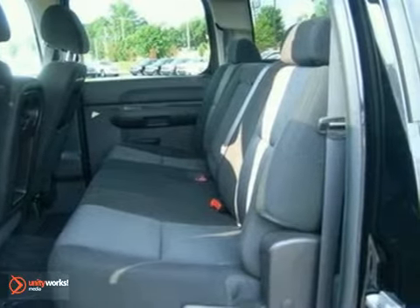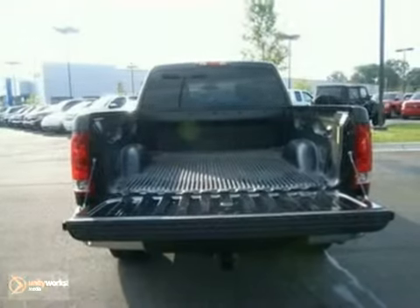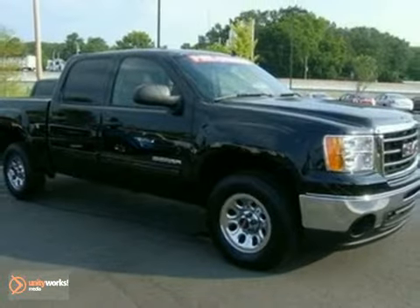With its rugged chassis and superb handling combined with powerful performance and supreme comfort, this mighty Sierra 1500 is a must-see and a must-drive. Experience it for yourself today.